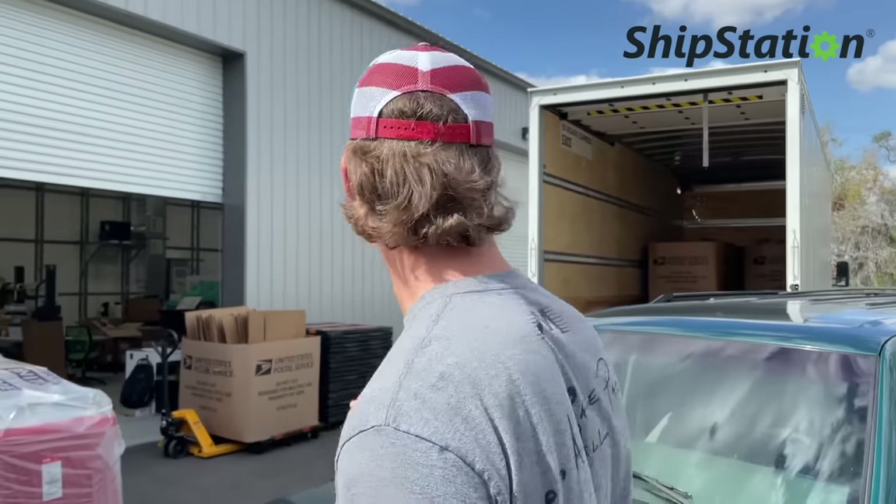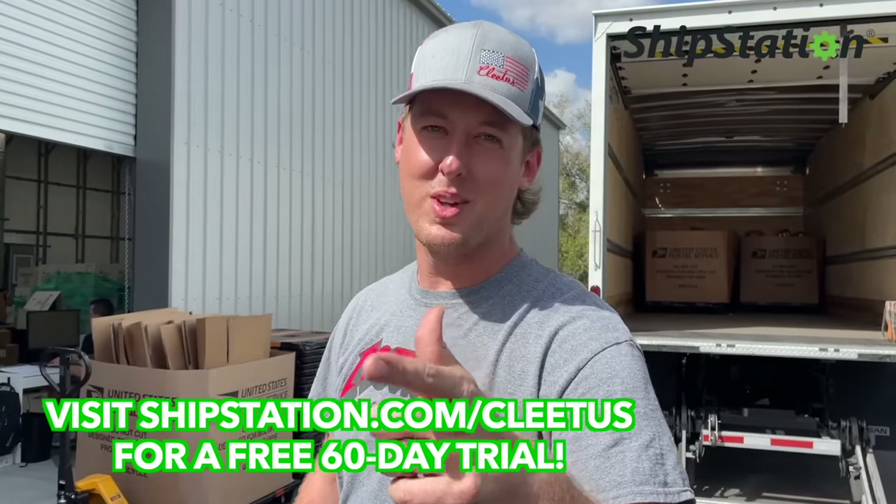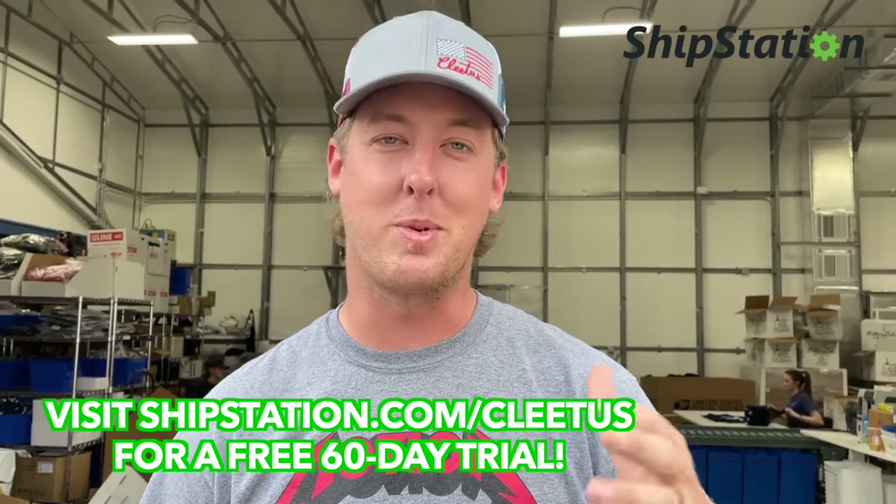Today's video is sponsored by ShipStation. As you guys know, we're giving away this LT4 supercharged Tahoe, so things over here in merch are a little crazy — we got a truck full of merch orders going out right now. That's why it's so crucial that we use ShipStation. ShipStation is software for your e-commerce business that helps you easily handle orders, get them shipped right out to your customers painlessly and quickly. The Cletus McFarlane warehouse has used ShipStation for years, from what started in my bedroom to what it is now.